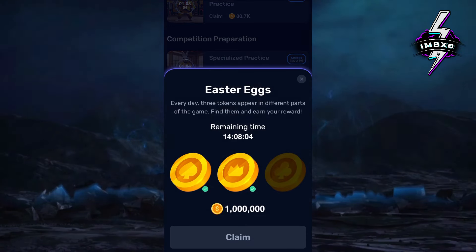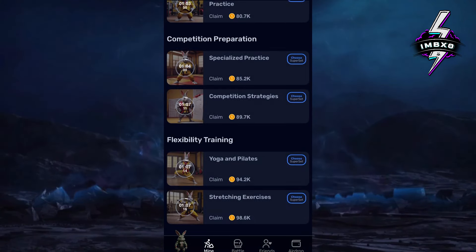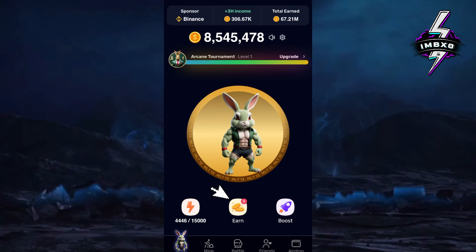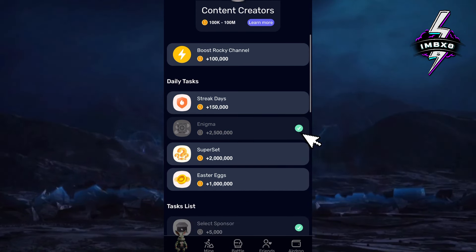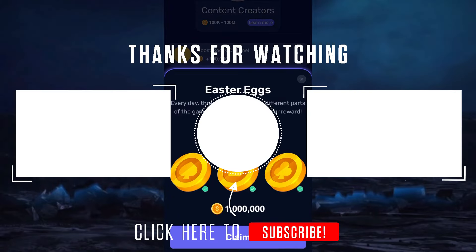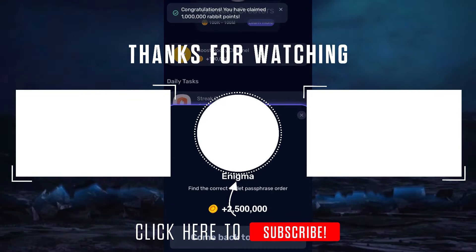Now I will find the third coin. If you're enjoying the video, please drop a comment, give it a like, and let me know your thoughts. Back to the main interface — press the Earn tab and select Enigma. Well done! You've just found the unique coins. Congrats on your discovery. Stay tuned, keep mining, and I'll catch you in the next video.